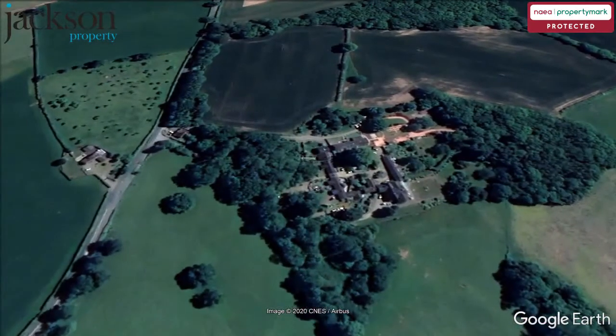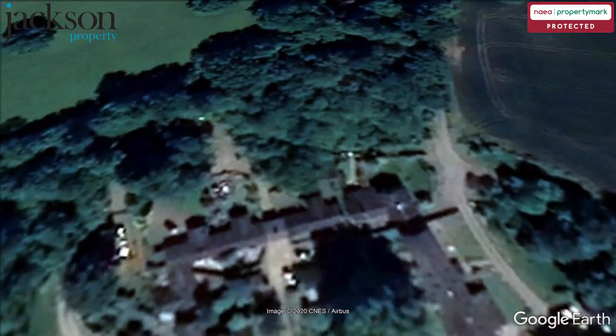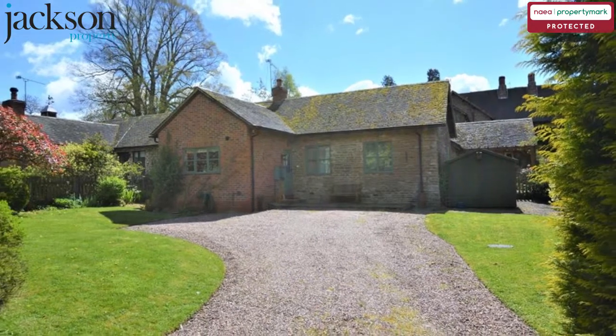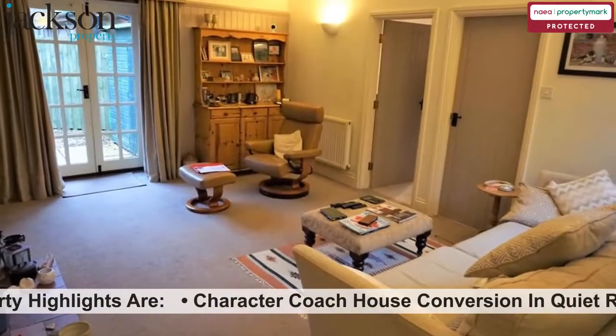Docklow Manor, Docklow. The property highlights are: Character Coach House Conversion in Quiet Rural Setting.